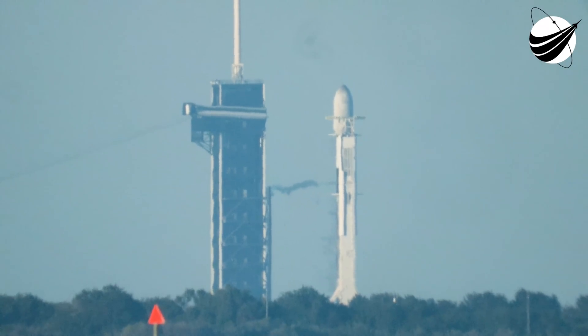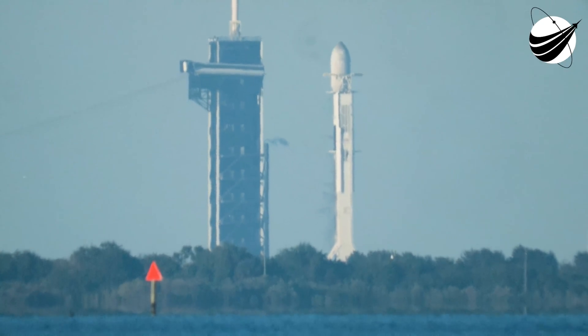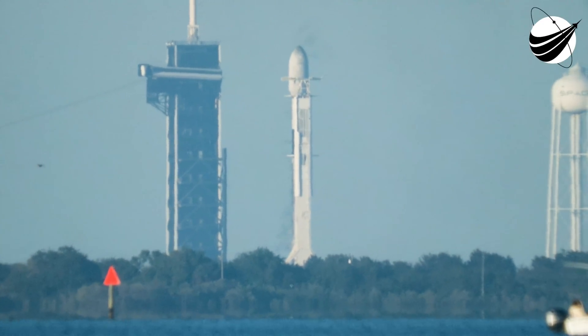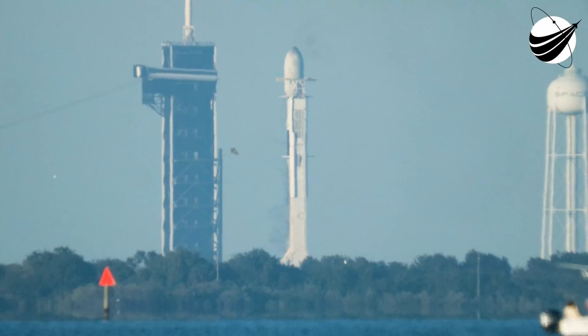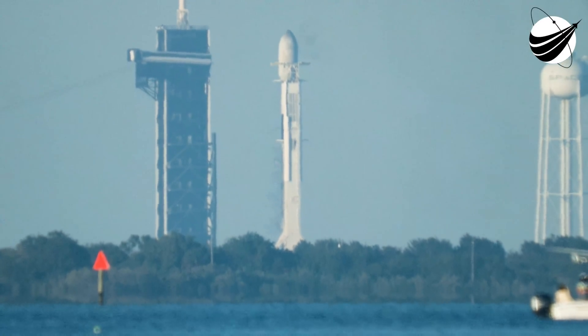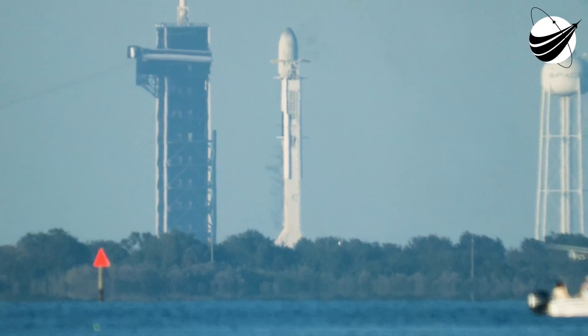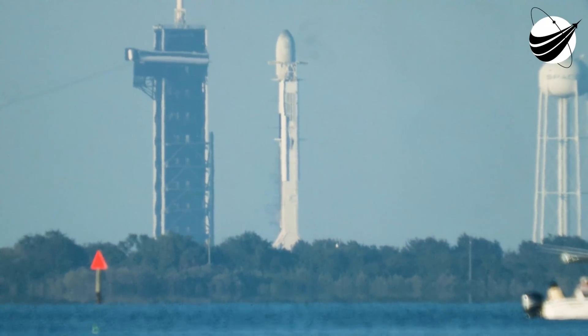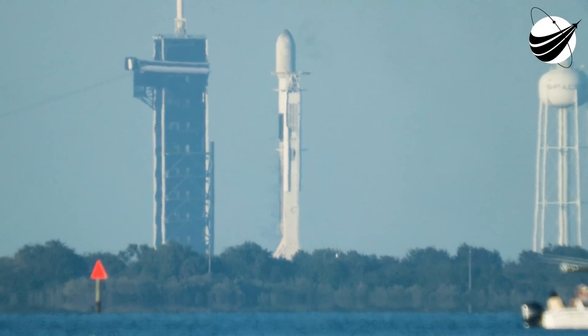Thank you for joining us for the first launch of 2022 and our 35th launch of Starlink to date. T-minus 5, 4, 3, 2, 1, liftoff.